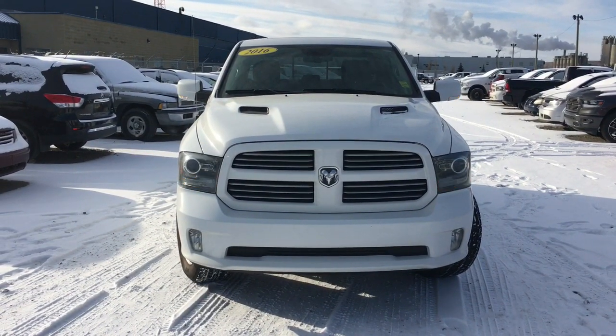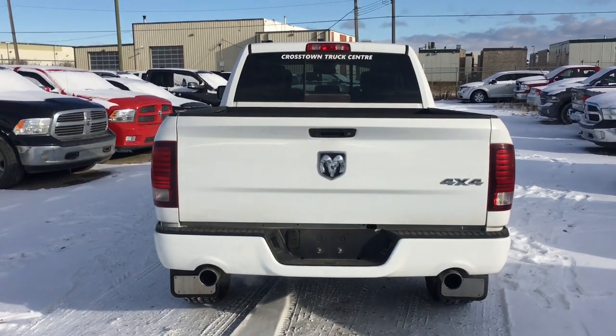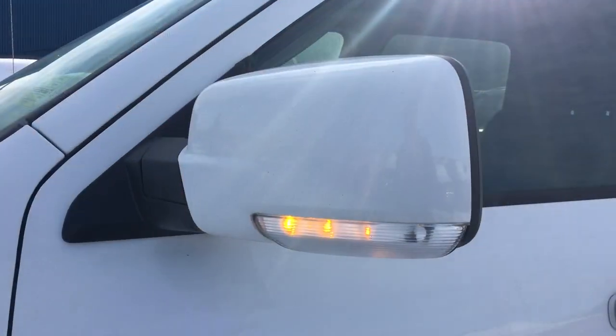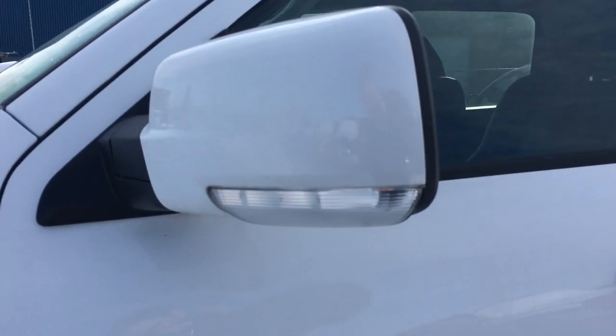LED front turn signals — these are also the running lights. LED tail lamps too. LED mirror turn lights with convenience lights.